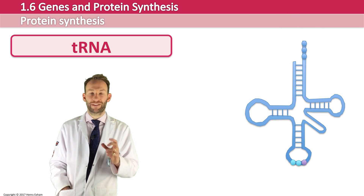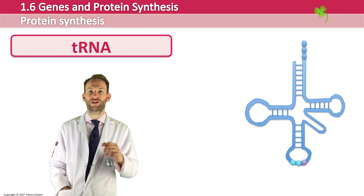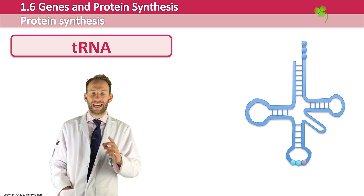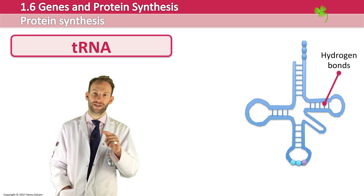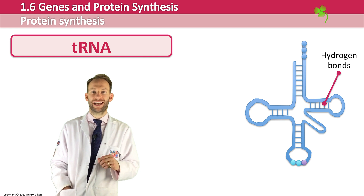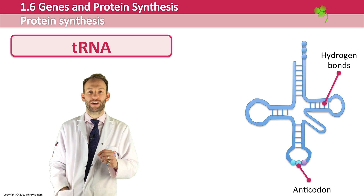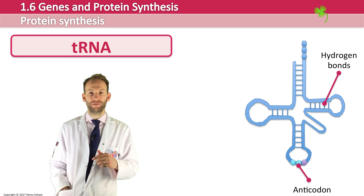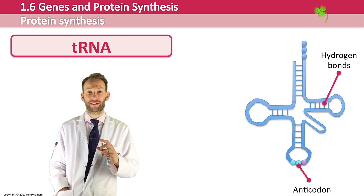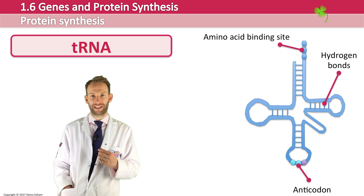Transfer RNA is found free in the cytoplasm and has a very recognisable clover leaf shape. Hydrogen bonds allow that structure to form — it's a single strand because it's RNA, but hydrogen bonds give it this particular shape. There are three complementary bases at the bottom called the anticodon, which can match to the complementary codon on the messenger RNA. At the opposite end there are three exposed bases which correspond to a particular amino acid binding site.